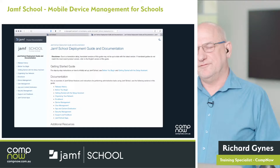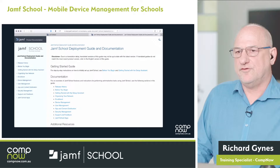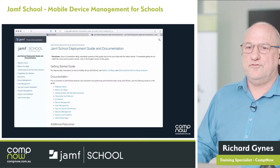One thing Jamf has done recently is add a superb help document, found under the Support tab at the bottom of the left-hand side. It's task-based, with a getting-started setup assistant when you first set up Jamf School, and it's fully searchable. I use this myself — if I'm looking for something in Jamf School, I'll click Search and search the documentation. It's very good.